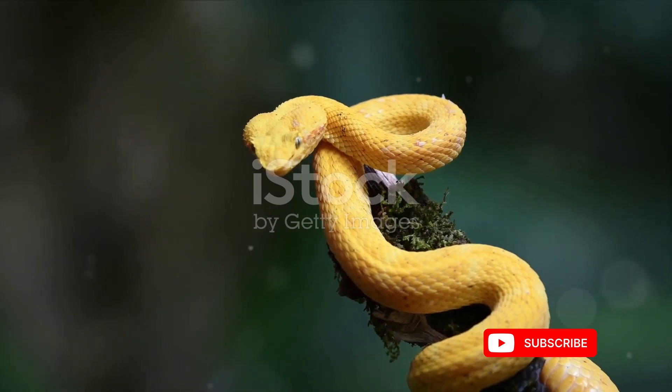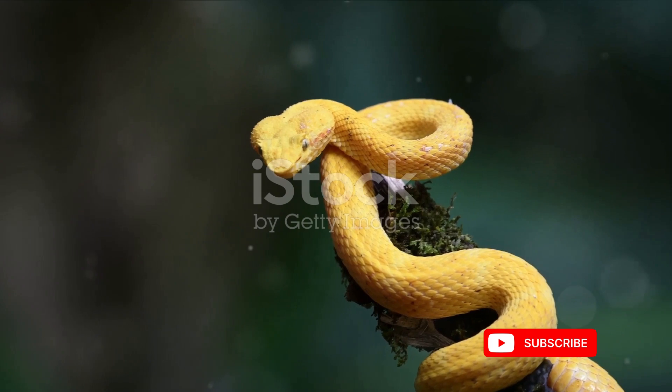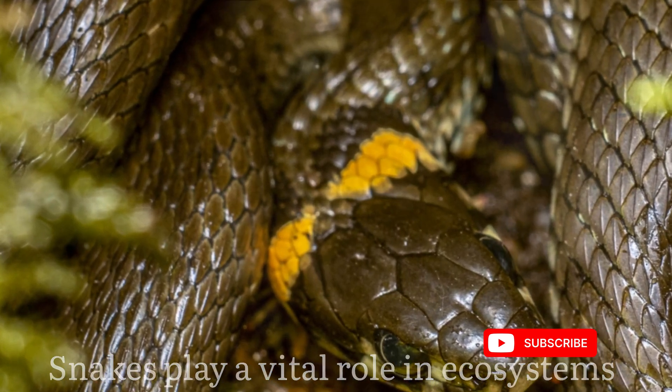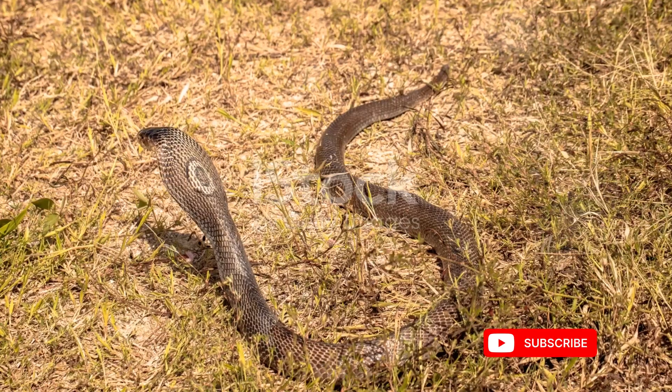Despite the importance of snakes in maintaining ecological balance, they often face misconceptions and fear. It's crucial to recognize that snakes play a vital role in ecosystems by controlling rodent populations and contributing to the delicate balance of predator-prey relationships.